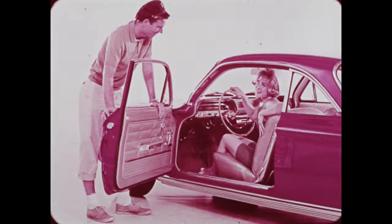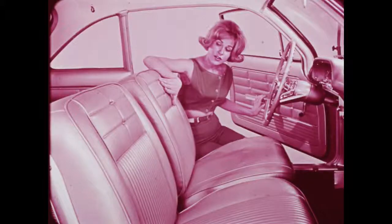Inside all Corvairs, the new trim is color-keyed to exterior colors. Every Corvair has vinyl sidewall insert panels, front armrests, a foam cushion front seat, and front seat belt anchors. Vinyl bucket front seats with bright metal end panels and all-vinyl interiors give the Monzas extra luxury.